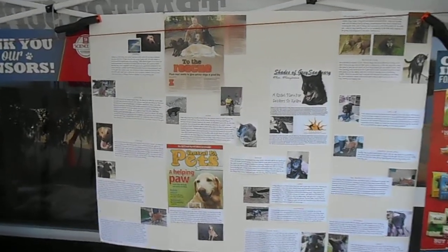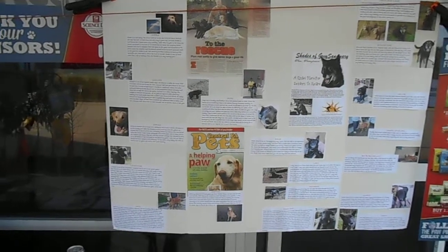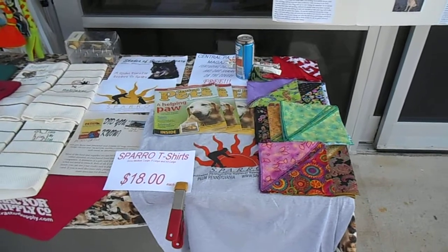Getting ready for this year's Tractor Supply Company pet finder pet appreciation and adoption day. Got some new items available this year on our table, just figured I'd let everybody see what we have.